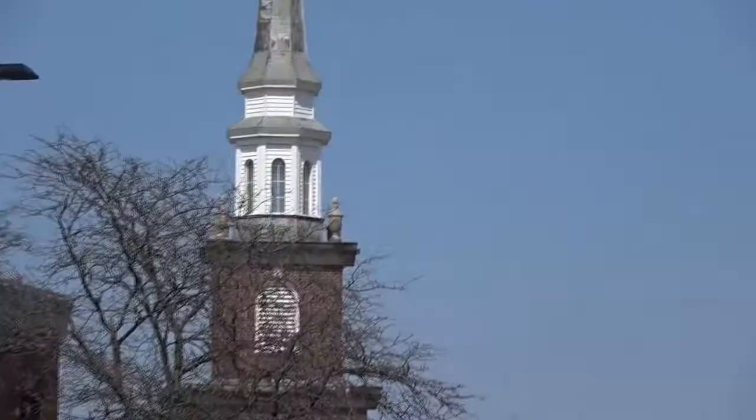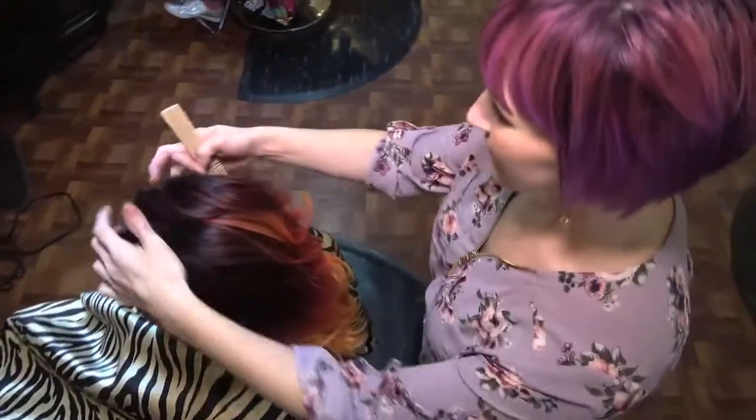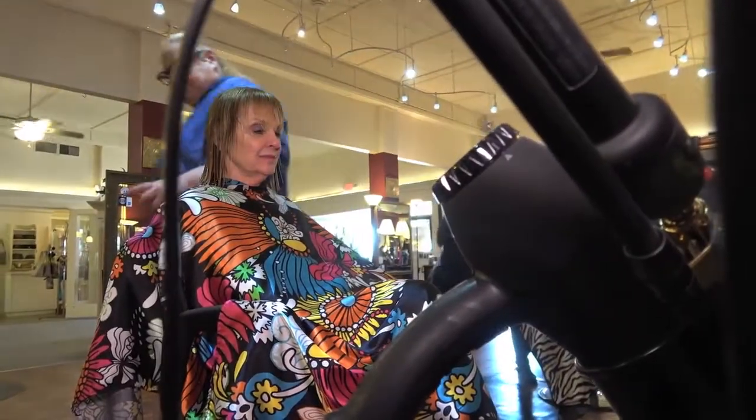We're a hometown salon, been here forever — over 20 years. I do specialty color work and color correction. We're a full-service salon; we do hair color, hair correction, perms, balayage, highlights, ombré — all the new trends and current hair that you could want. We're up to date with all the current trends and we're excited to do them.